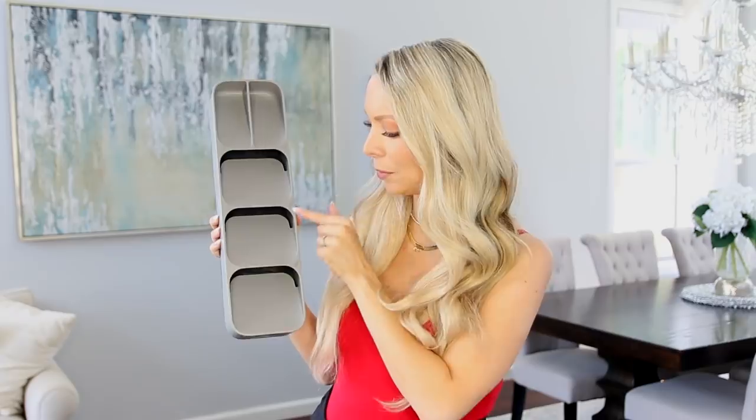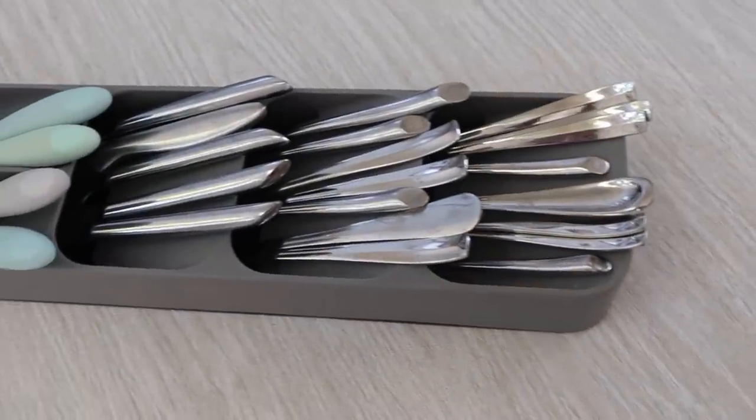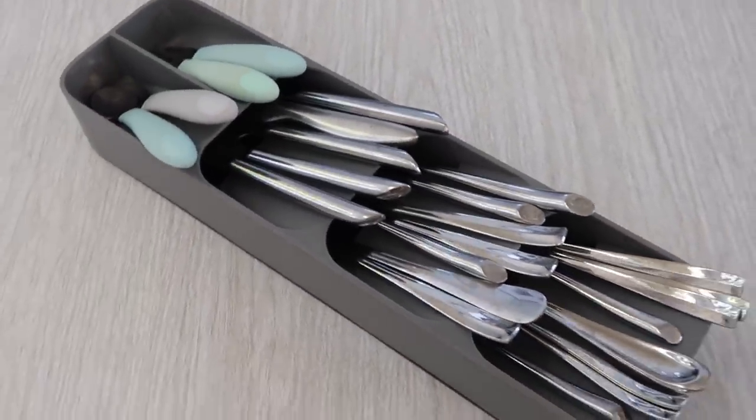I thought for sure it was going to be $19.99, maybe $25 — no, under 10 bucks. They're even labeled: knives, forks, spoons, and there are two extra compartments. This is probably my favorite organizational product I now have in my kitchen.